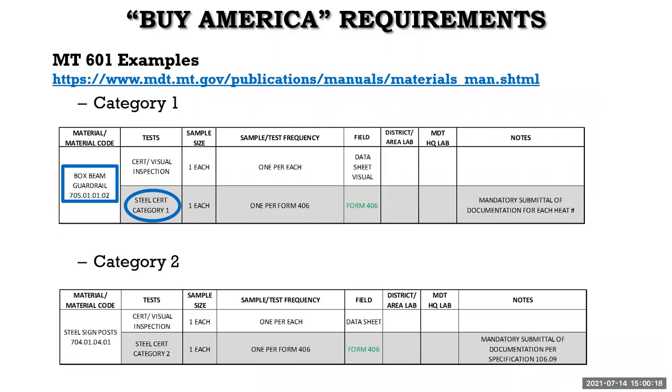The materials manual can be accessed at the MDT external webpage, and previous versions are also available there. The version in play at the time of letting sets the rules. However, if a standard is lesser today than at the time of letting, the lesser standard is acceptable. And if a standard is higher today than at the time of letting, the standard at the time of letting is still acceptable — because that's what the contractor bid on.